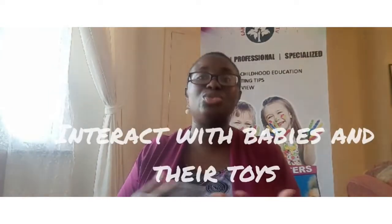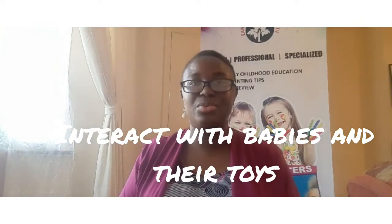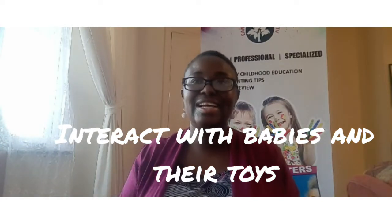The last tip is: when you're interacting with babies, interact with their toys as well. For example, if you give the baby a teddy and the baby is playing with it, you can say, 'Oh, you touched the teddy — soft teddy, look at your teddy, it's so soft, so fluffy.' You're interacting with the toy and with the baby, encouraging them to interact with their environment. I hope you've taken note of all the points in relation to how you could ensure healthy brain development in babies.